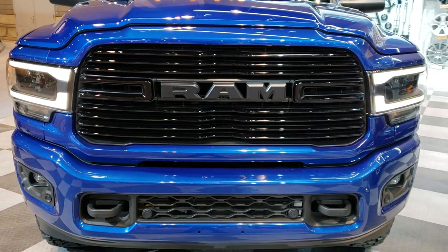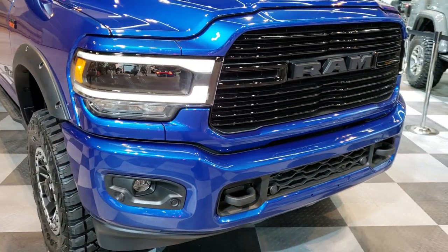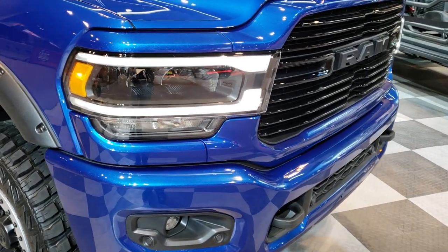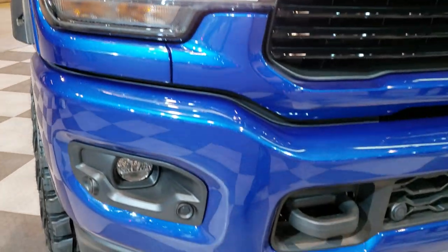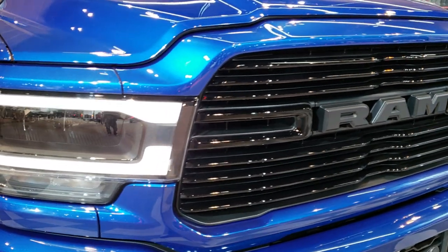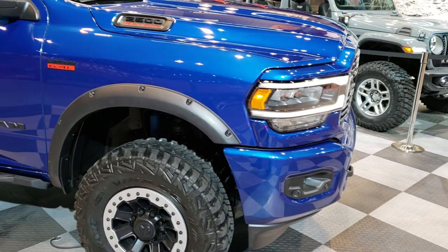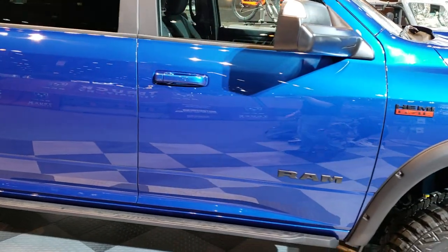We can't get inside, but this is the all-new redesign on the Ram 2500. This particular one is a Bighorn and I believe it's got the black appearance group. It also has the LED lighting group and the front sonar, the gloss black grill. We'll just do a quick walk around and check out all the cool accessories that are on this truck.